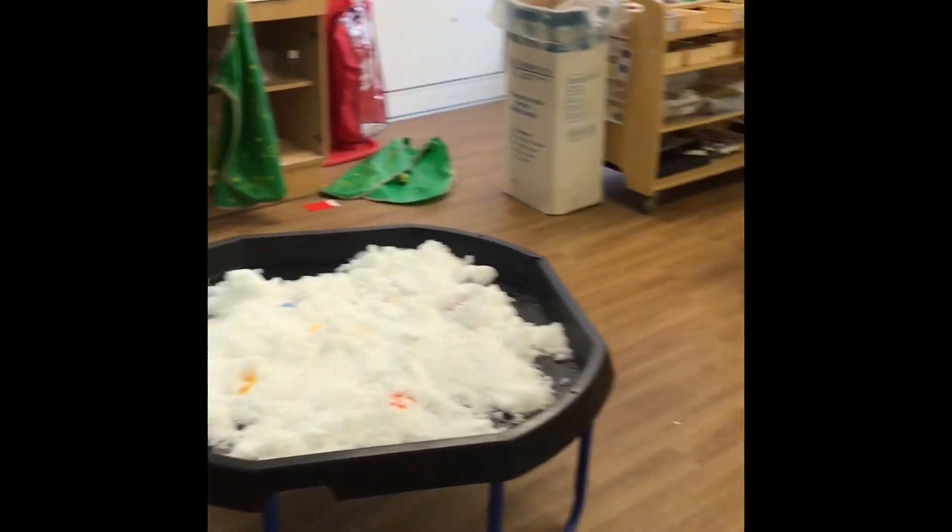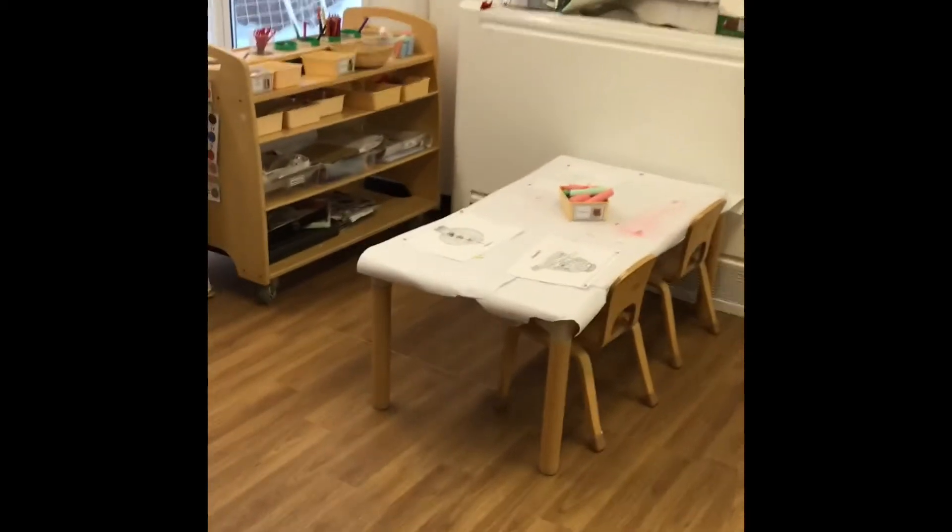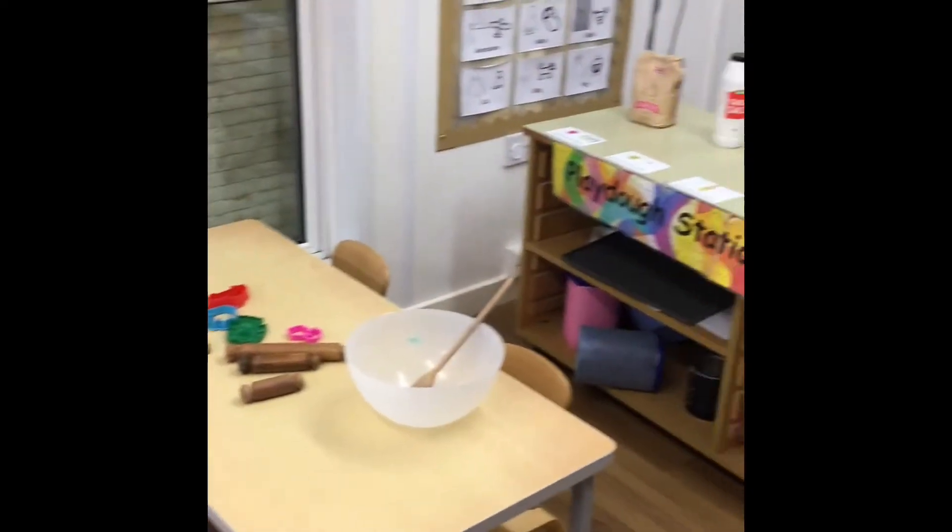We have a tuft tree that we put out different messy activities. And here we have the art area and our play doh station.